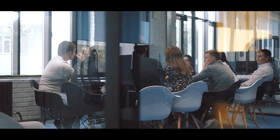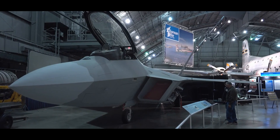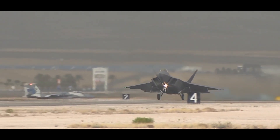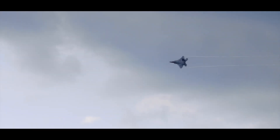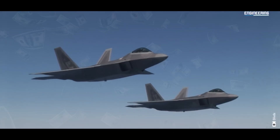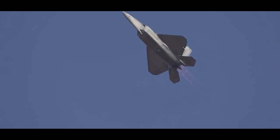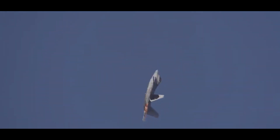Despite ongoing debates among fans, the F-22 Raptor went into full-scale production, becoming a highly regarded and lethal fighter jet. Even though the Air Force believed Lockheed's design would be cost-effective, the reality was different — the technology used in the F-22 turned out to be more expensive than expected.